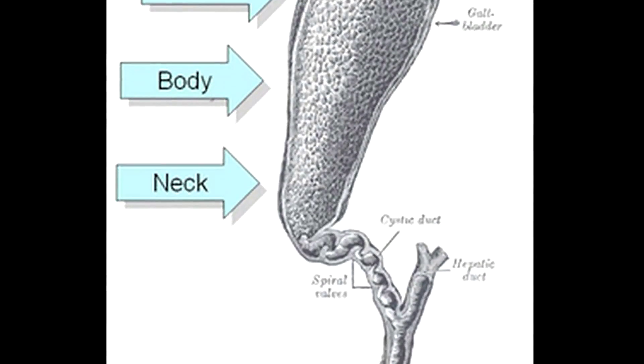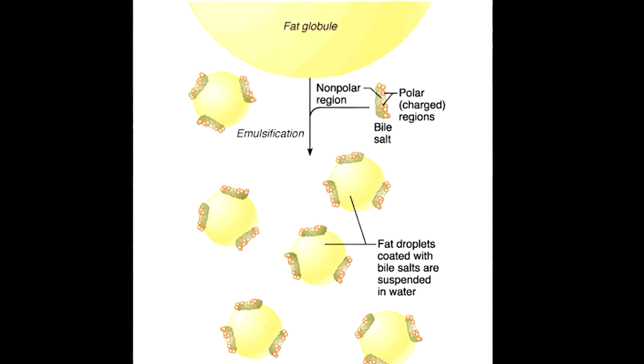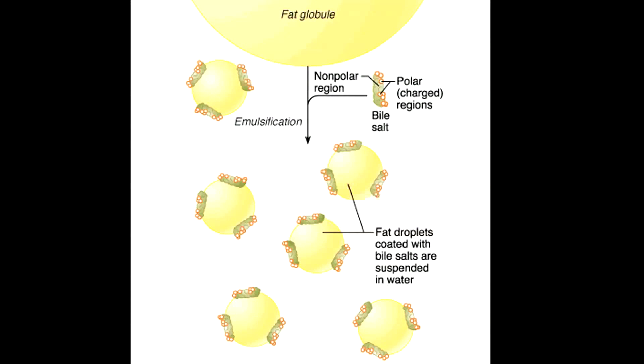There are three parts to me: the fundus, the body, and the neck. My primary function is to store and secrete bile. After a meal, a substance called cholecystokinin is secreted into the walls of the duodenum. My bile, which was originally produced in the liver, emulsifies the fats in partly digested food. During storage, my bile becomes more concentrated, which increases its potency and intensifies its effect on fats.